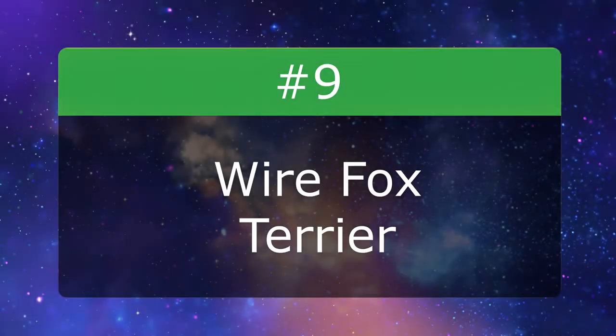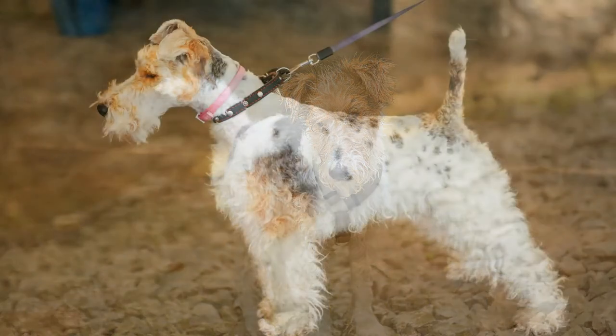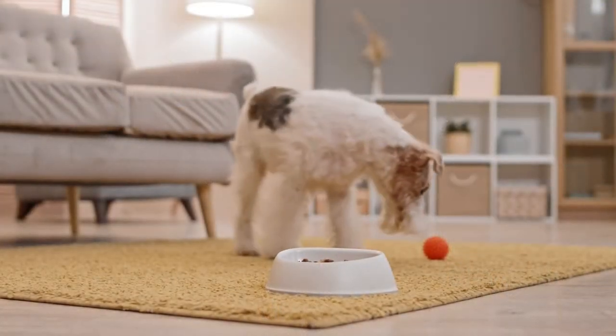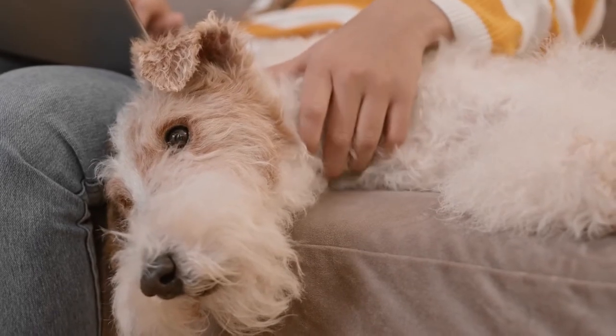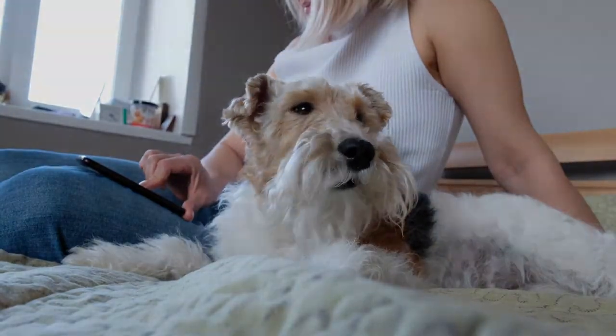Number 9: Wire Fox Terrier. The Wire Fox Terrier is a bold, sociable, and active dog with a low-shedding coat. Some people choose to hand-strip their dog's coat periodically to remove dead fur, while others prefer to trim the coat with clippers. Either way, the coat should be brushed about once or twice a week.